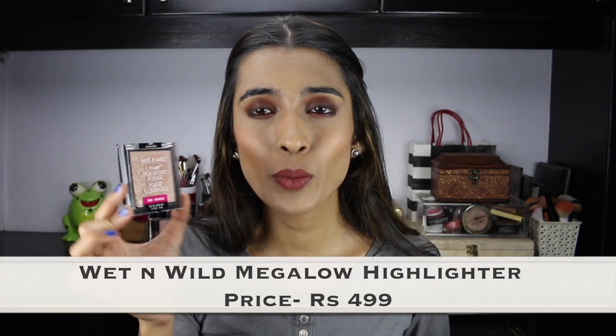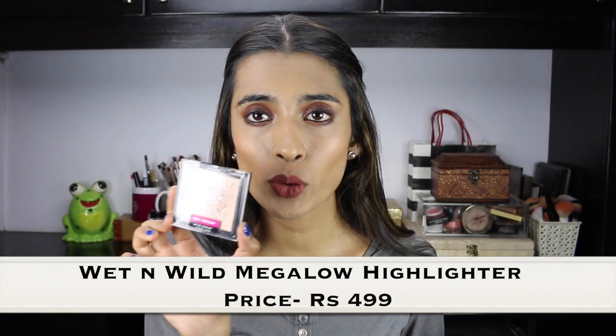The next product I'm going to talk about is from Wet n Wild — I know I've talked about this quite a few times and I feel like a broken record, but I'll mention it just a little bit. This is the Wet n Wild Makeup Glow Highlighting Powder in the shade Precious Petals. There is another shade launched too — if you're of a lighter skin tone you can try that one, but I love how this one looks on my skin.